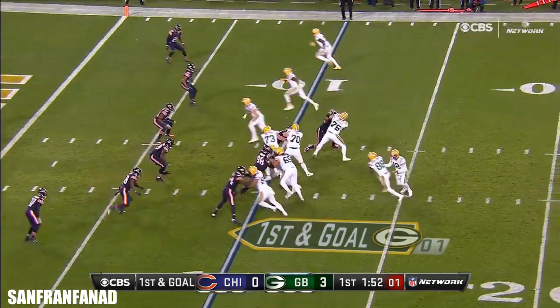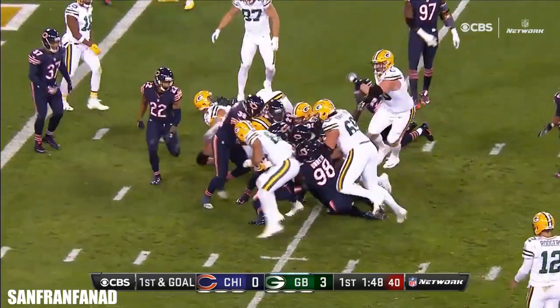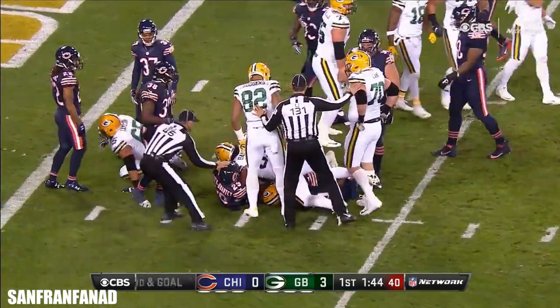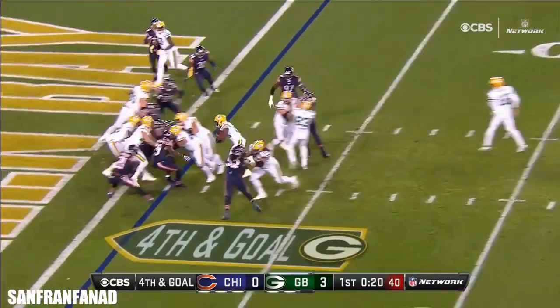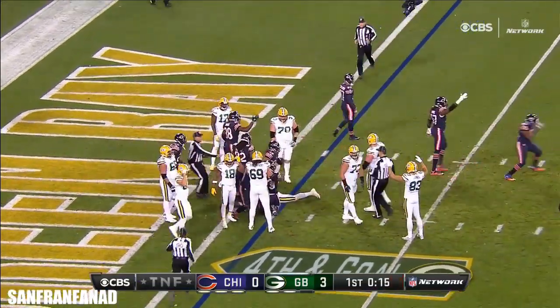It's first and goal, right at the ten. Handoff to him now. Montgomery to the five — brings the pile with him to the three. Fourth and goal gamble. Montgomery has it... Montgomery. Looks like the Bears stopped him.